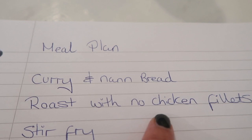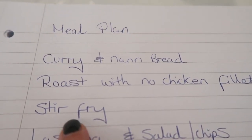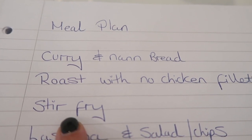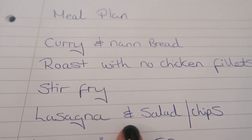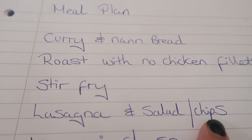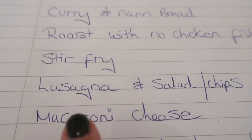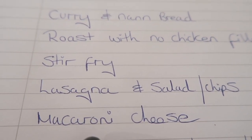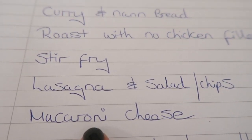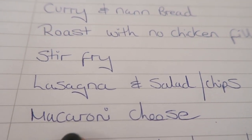Roast with the no-chicken fillets from Iceland, stir-fry — that was at Ollie's request, he absolutely loves a stir-fry — lasagna with salad or chips or maybe even both depending how hungry we are, and macaroni cheese. I normally make a really big one of those.